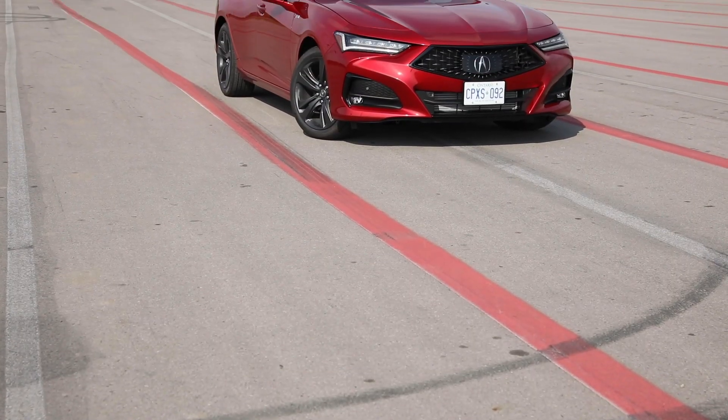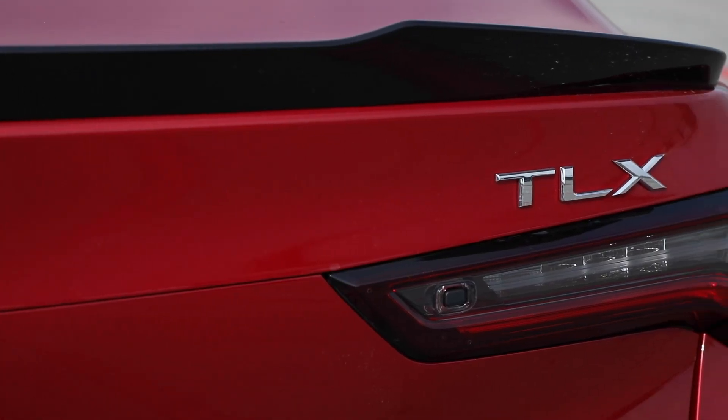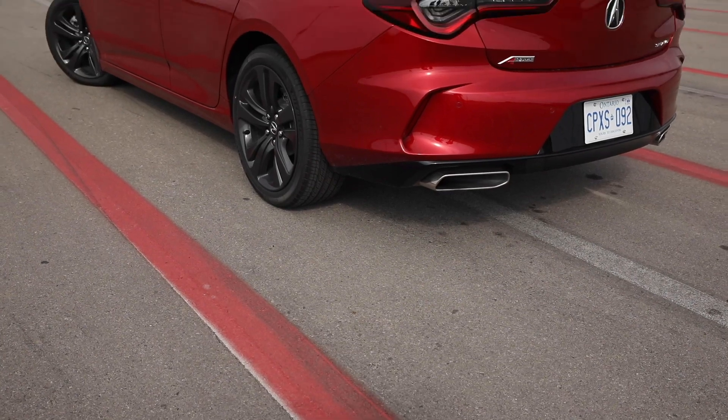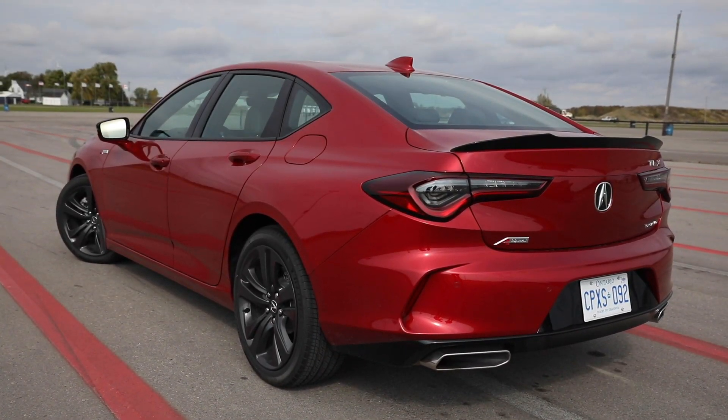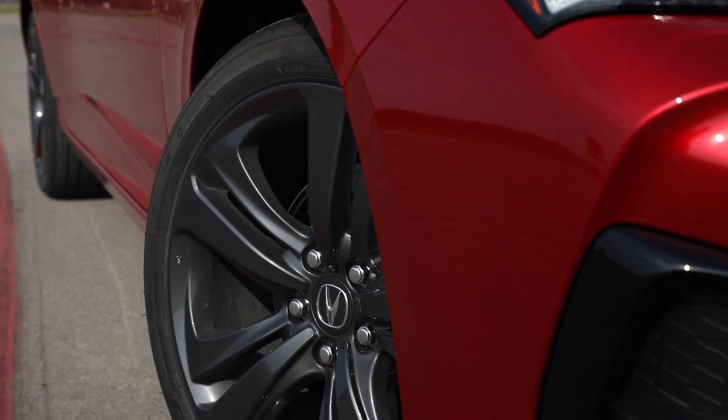With buyers rushing headlong into SUVs and crossovers, do sports sedans really matter anymore? Well, Acura says yes, and proof of their conviction is this 2021 Acura TLX sedan. It's pretty much re-engineered from the ground up with an all-new stiffer platform. Both front and back have a new wishbone suspension — it's longer, lower, wider, and it looks pretty darn good too.